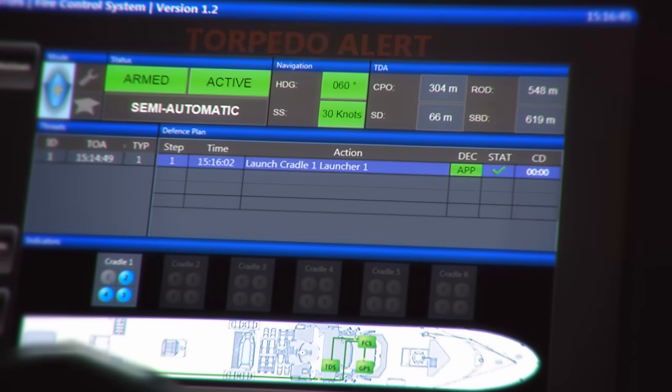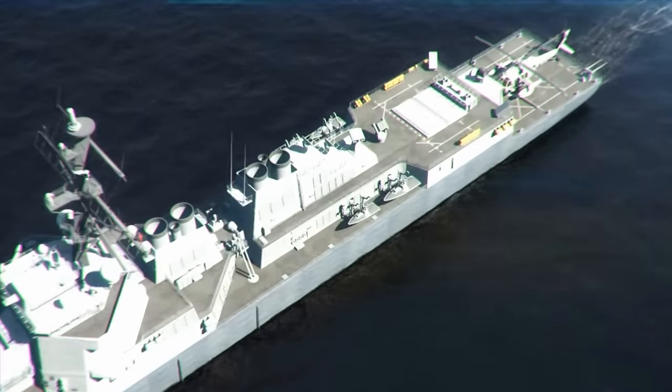In addition to submarines, Scudder provides an effective defense for surface ships.